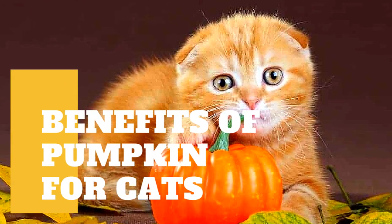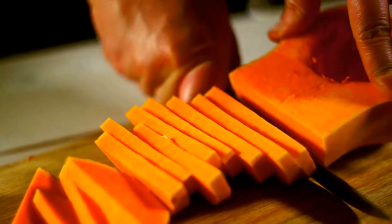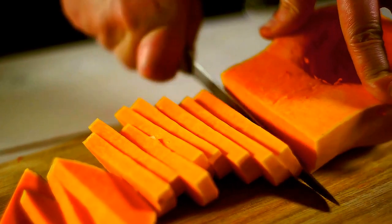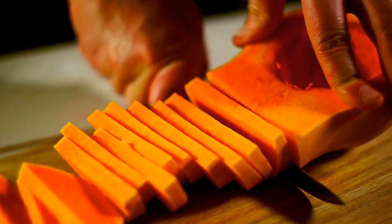Pumpkin is tasty and high in nutrients, making it an excellent human meal, but can cats eat pumpkin? Absolutely. Adding pumpkin to your cat's diet has several advantages, and your physician may even advise you to use pumpkin to help ease some stomach disorders.